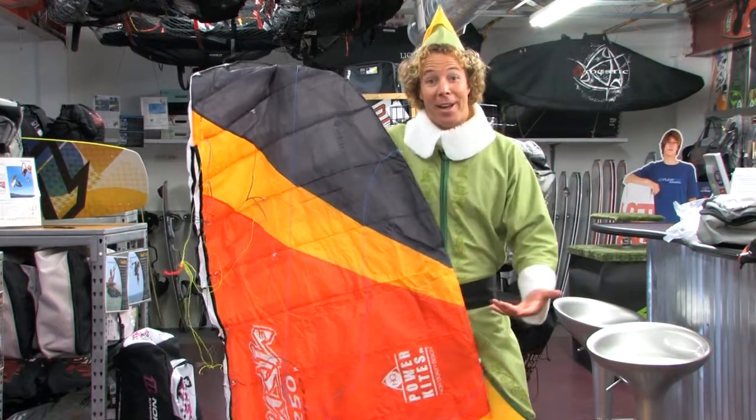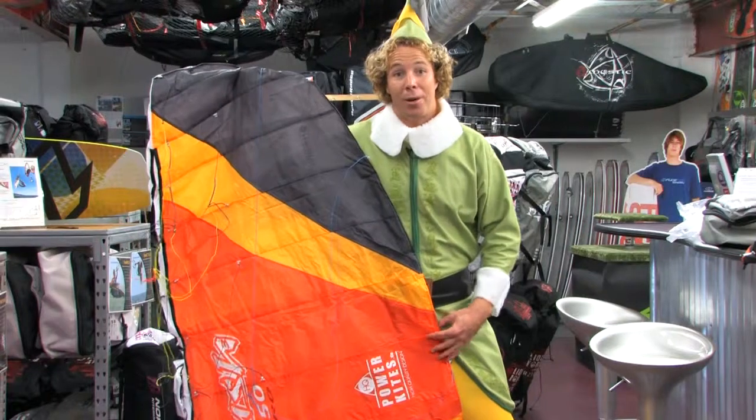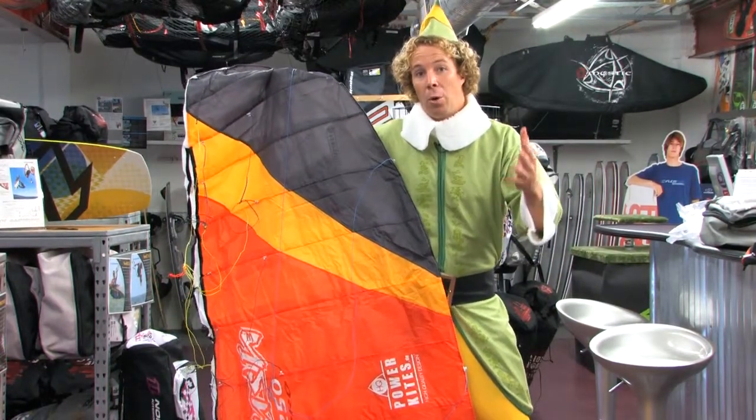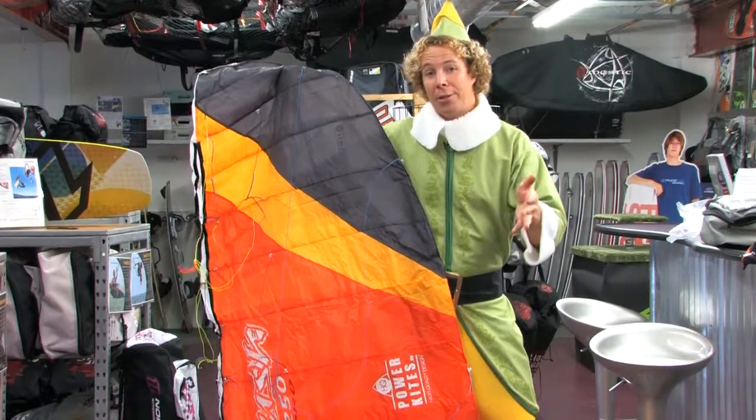Hey boys and girls, Buddy the Elf back here with you at Air and Earth, the big kids toy store in Mount Pleasant, across from the Mount Pleasant Target and Seaside Farms. Or if you have a GPS, 1313 Long Grove Drive.